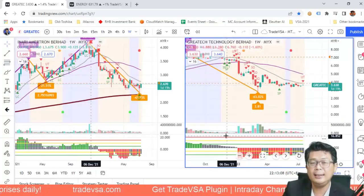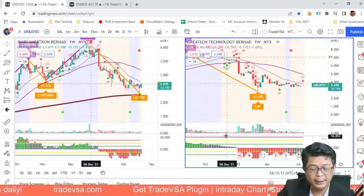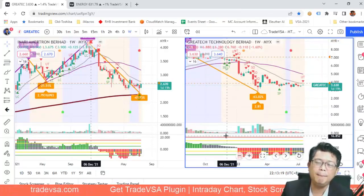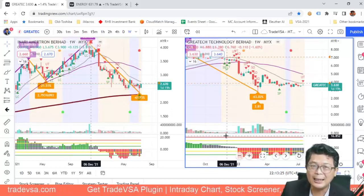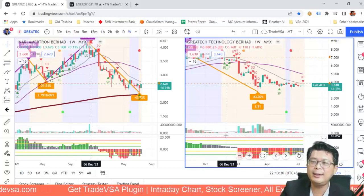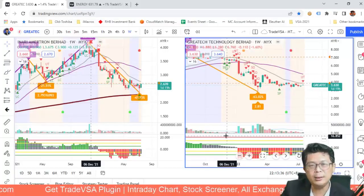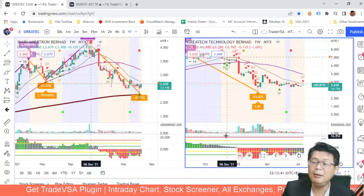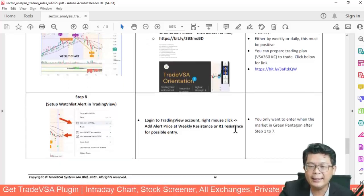You can also set one or two alerts for industrial products and one or two for consumer stocks — so if both sides move, you're covered. Importantly, don't make the mistake many people made a few years ago buying too much of one sector — like Top Glove, Hartalega, and Kossan all at once. Don't concentrate all your tech picks either — spread across Great Tech, Penta, Inari, and others. Diversify, sleep better, and you'll thank yourself later.